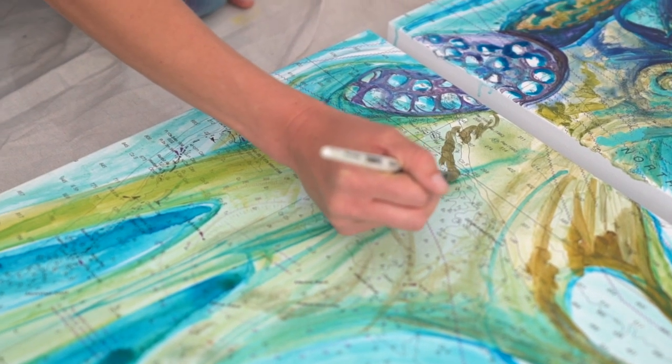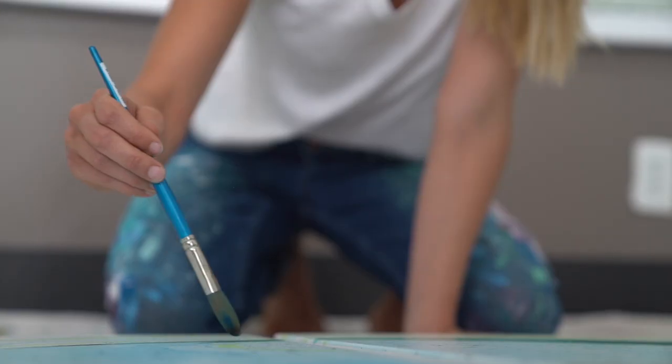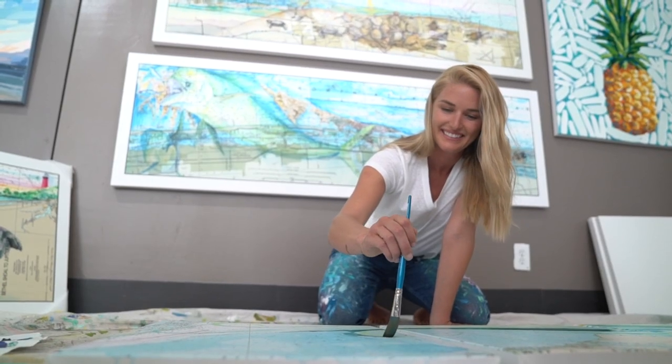I paint on nautical charts because I like to collaborate with the chart. I find different parts that can connect with my painting.